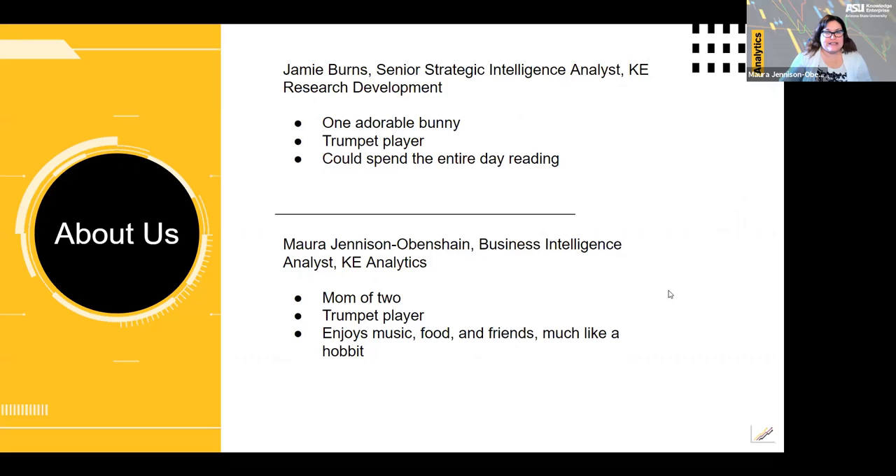Here you can see some fun things about me. I was excited to learn that my colleague Jamie also plays trumpet. Jamie, would you like to introduce yourself?